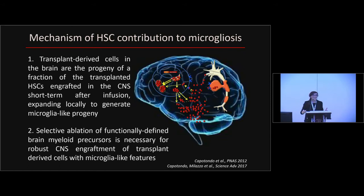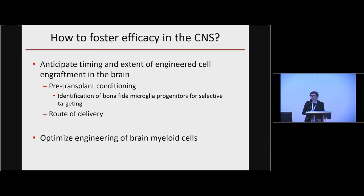This can currently be done with conventional chemotherapies like busulfan and alkylating agents. The next step and goal of our research is to identify microglia progenitors in order to design conditioning regimens specifically tailored to ablate these populations. Unfortunately, we are not yet there.